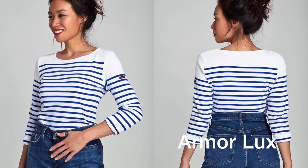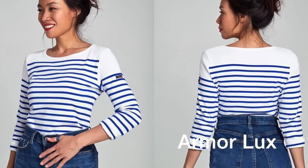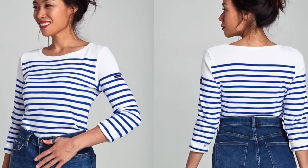The third classic item you need this season is of course the Breton top. As I recently made a video about the marinière, I won't add anything else — but the Breton top is a no-brainer.